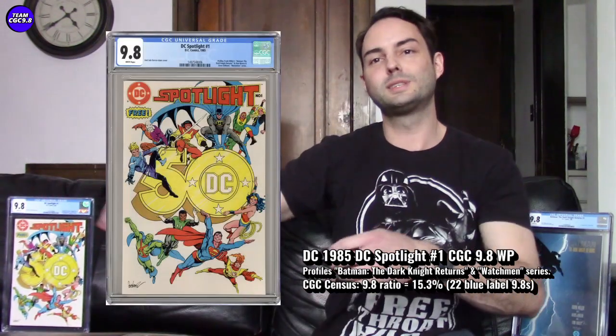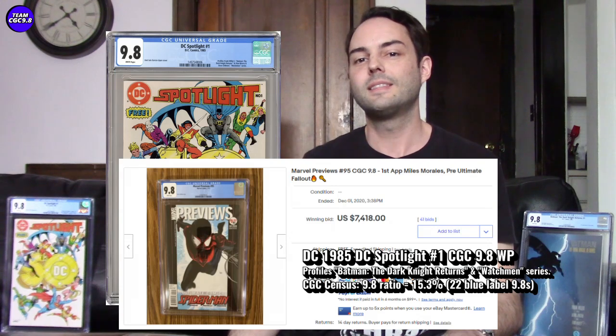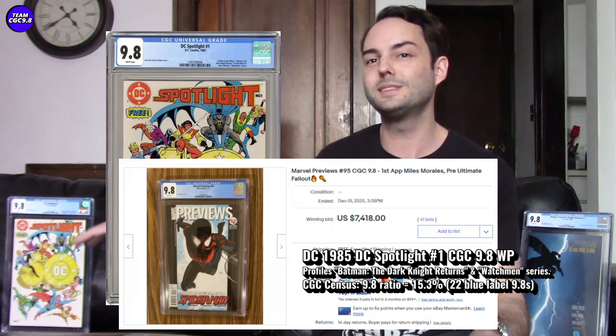There are already preview books from the modern age that come to mind — specifically that Marvel previews first preview of Miles Morales, which absolutely exploded in value in the 9.8. The census on DC Spotlight looks pretty similar to that one.